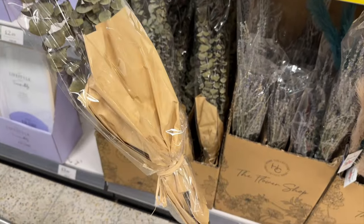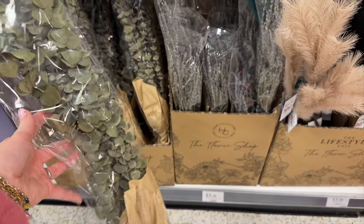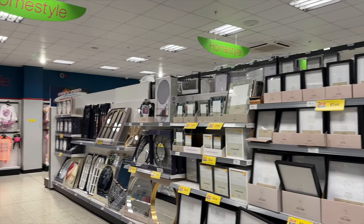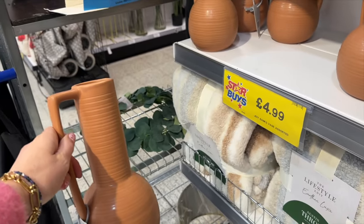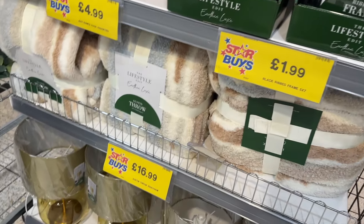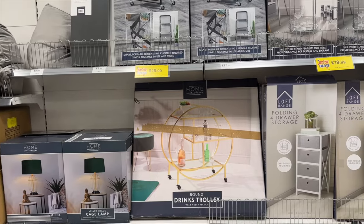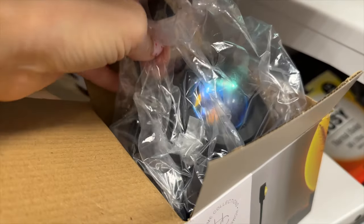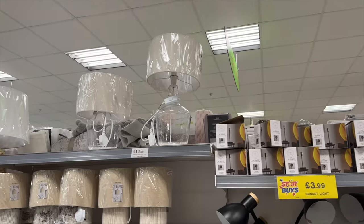I could smell this before I could see it — eucalyptus stems at £3.99. I couldn't decide, but the lavender smelled really really strong as well, so worth a look if you want to spruce up your home. Then a wide view of the store. There's also a bar cart which I wanted last time and restrained myself. This caught my eye for £3.99 — I had to dig around because I wasn't sure what it was — it's a sunset projector you can project onto the wall, which is very cool. And this lamp looked much more expensive than it was.